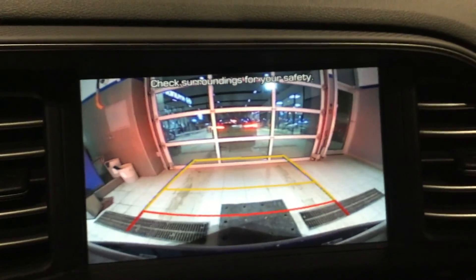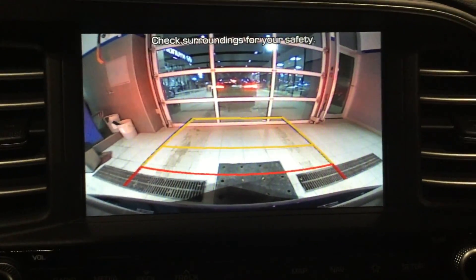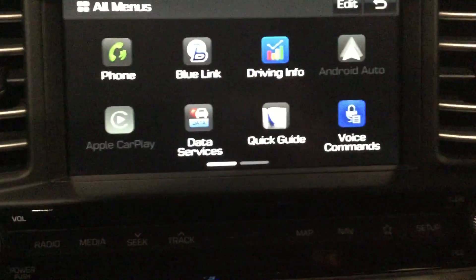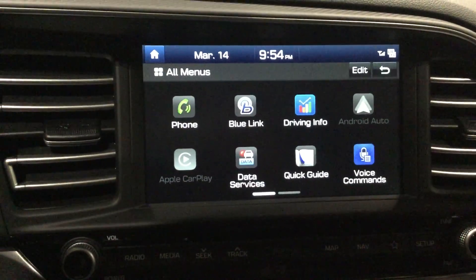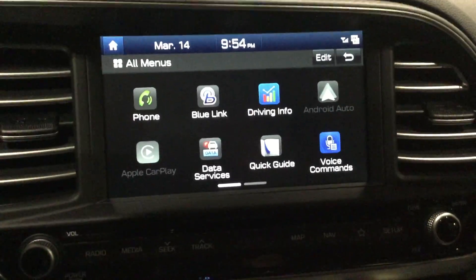It also comes with a sunroof, which you're going to enjoy in the summertime. The vehicle is equipped with a backup camera with very high clarity. It also has Apple CarPlay and Android Auto, where you can project your phone on the screen and use all your applications through the screen.